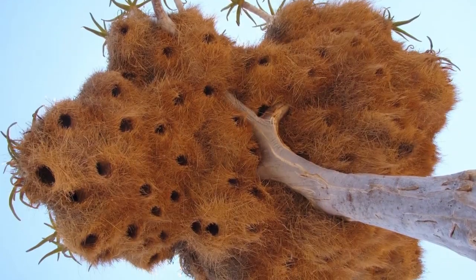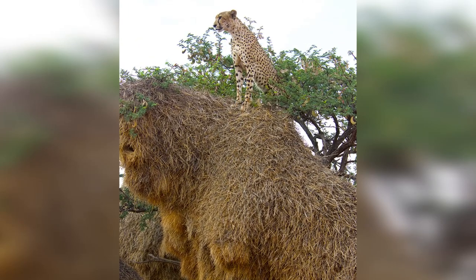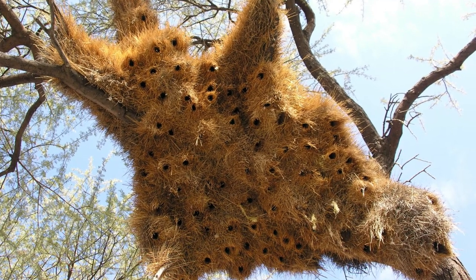They almost never nest separately and form enormous nest structures in the trees. You can see hundreds of nesting chambers, enough to roof an entire colony of birds. The largest known nests are home to up to 400 birds.